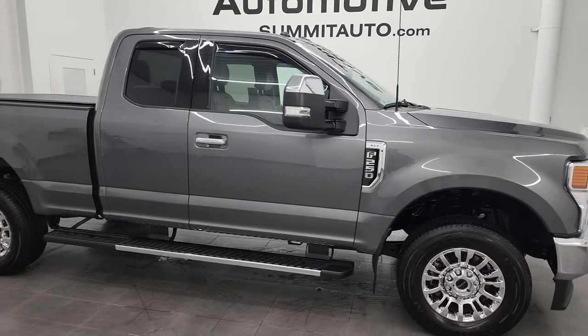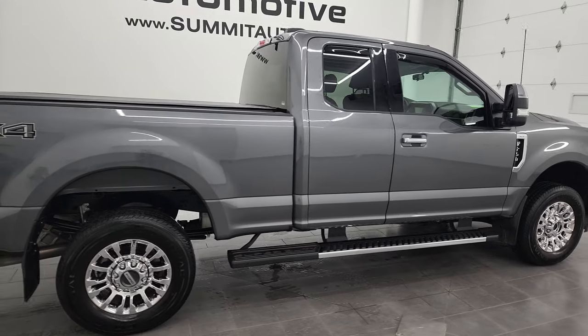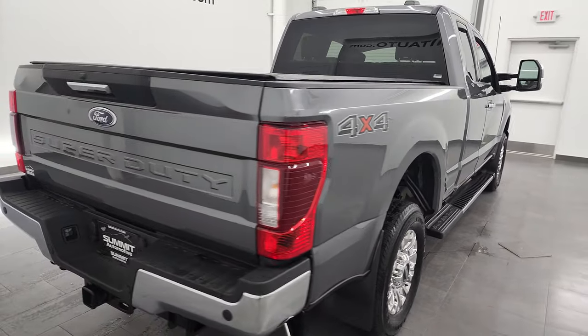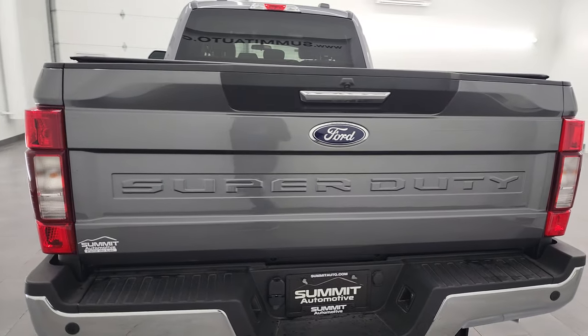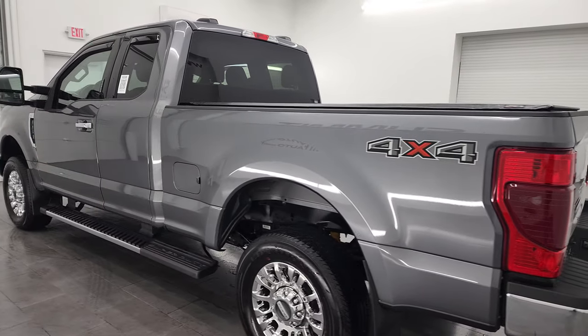Hey, this is Brett, and this 2021 Ford F-250 Super Cab Short Box XLT is stock number 13510Z. I am here at Summit Automotive in Fond du Lac, Wisconsin, your new and used heavy-duty truck headquarters.